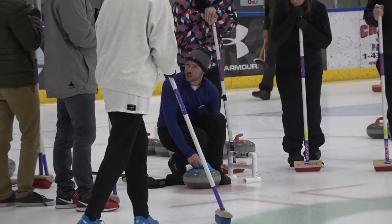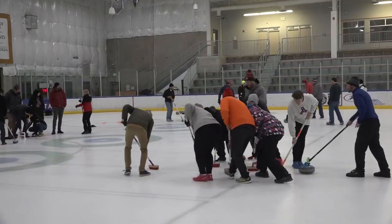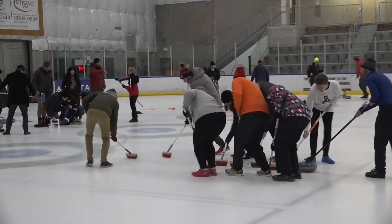Whenever we're starting, we go through the basics of how to deliver a stone, how to sweep a stone, how to release a stone, and then we just get a chance to go out and experience the sport firsthand. So we play a game, including starting with a coin flip and handshakes as every curling game starts, and wishing each other good curling. Then we just give people a chance to experience it firsthand, and hopefully they love it and want to come back and try it again.